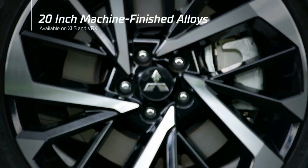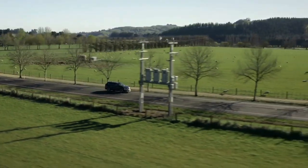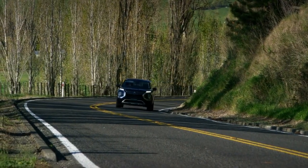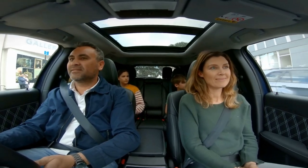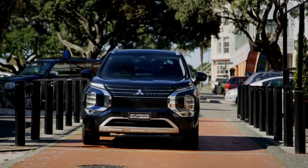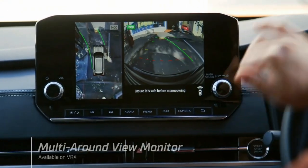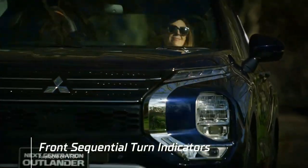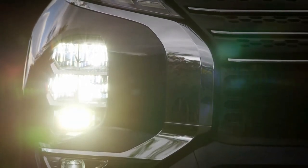We don't know anything about the powertrain as of yet, but we'd expect a modest improvement over the 2022 Outlander PHEV, which manages a peak of 221 horsepower and 24 miles of electric-only driving range. It should continue to be more powerful than the gas version — the 2022 gas model makes 181 horsepower and 181 foot-pounds of torque from its Nissan-sourced 2.5-liter inline-four. The regular Outlander is already a bit portly, so weight will be interesting to note.